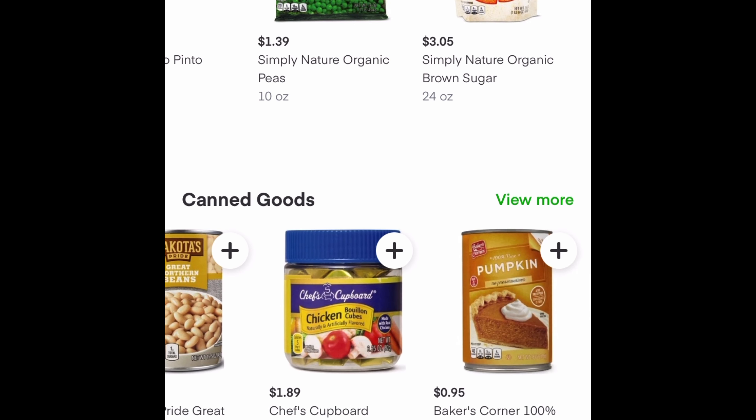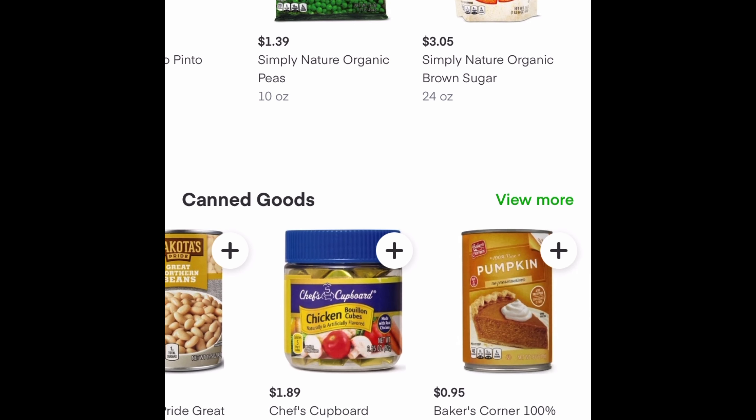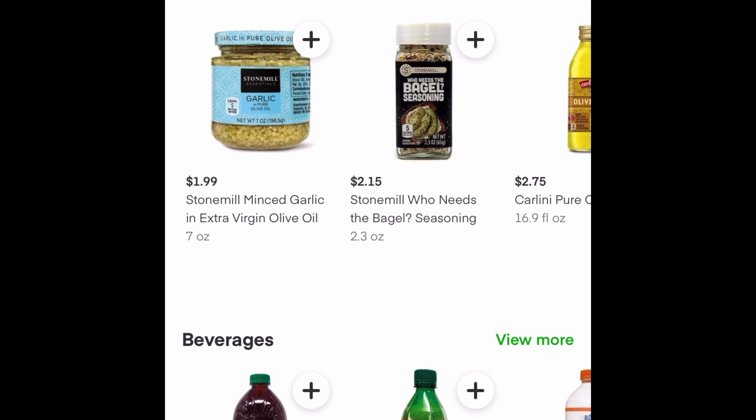I decided to do my groceries through Aldi — trying to save a little bit of money. But I also really love the fact that you can get a lot of organic foods from Aldi, and at a great price. So this is a win-win for me.